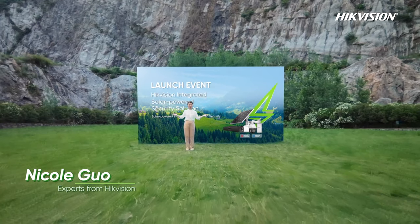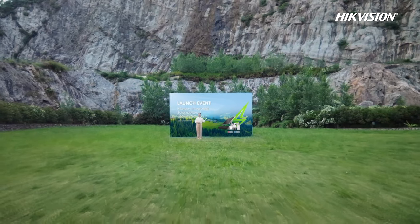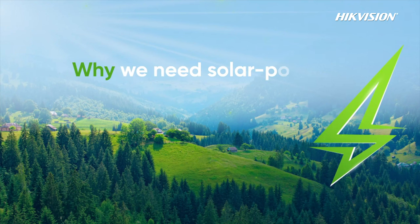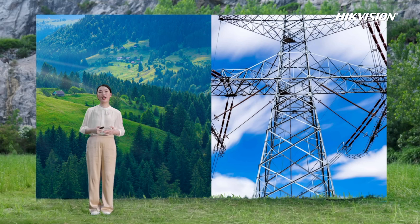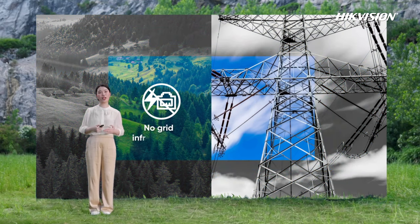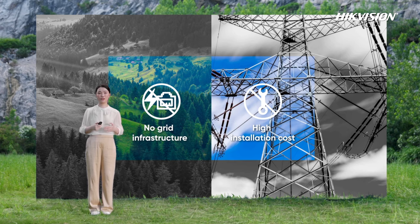Right now I'm standing in a place deep in the forest, which is a typical scenario for the solar-powered solution. Why do we need the solar-powered security solution? In rural areas, especially remote areas, infrastructure is often under development, hampered by steep costs and long development periods. As a result, these places are often without grid electricity and broadband network, making traditional security system installation difficult.